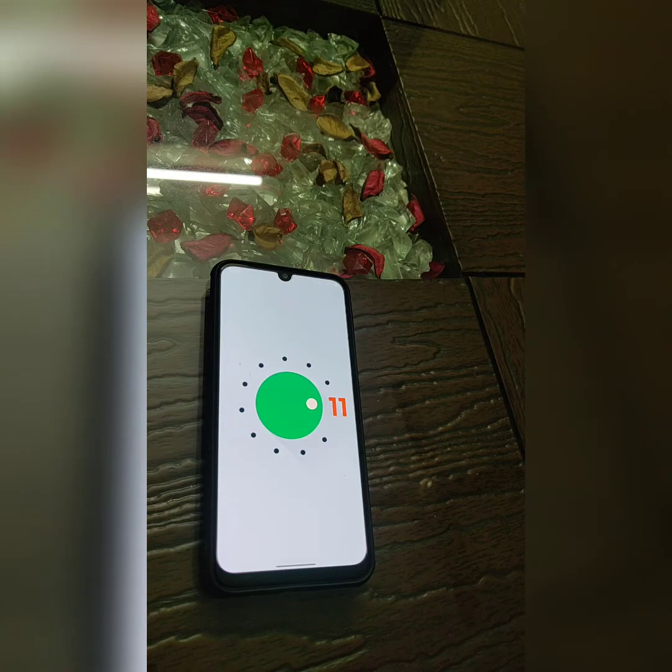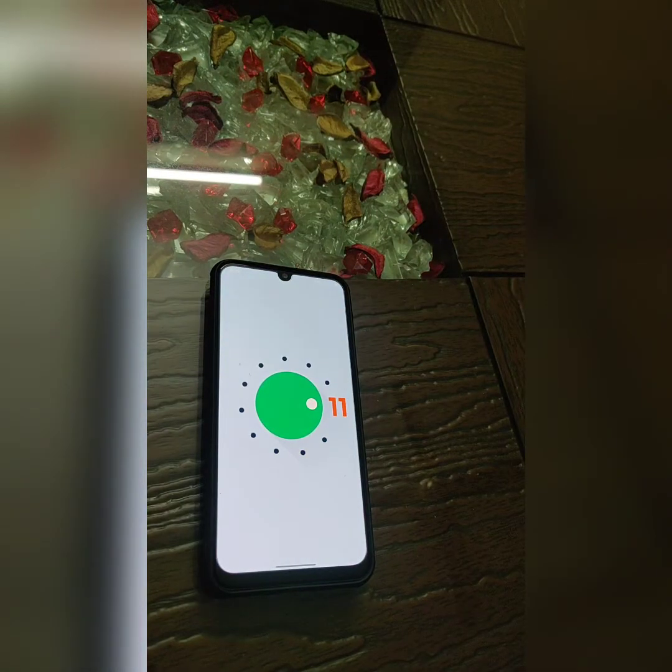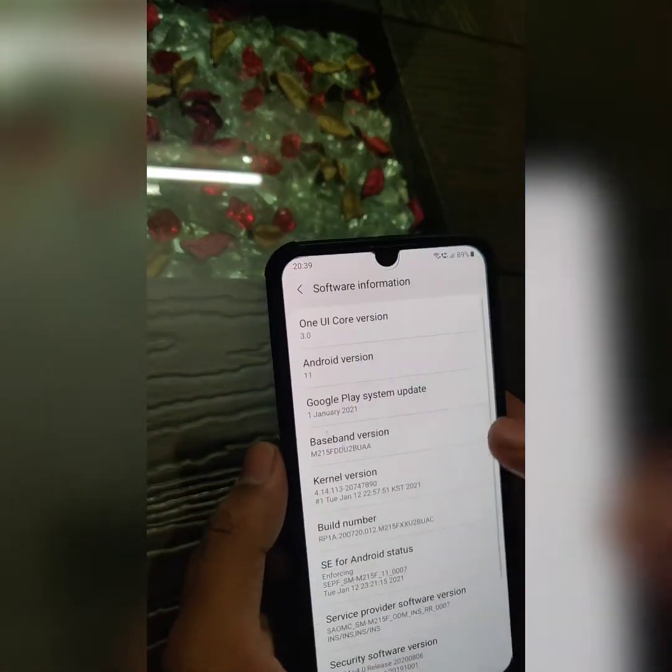There was no update and the One UI 3 upgrade list was scheduled for March, so I expected it would receive an OTA update of Android 10 only. But after all, it received Android 11 on January 27th.